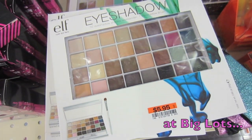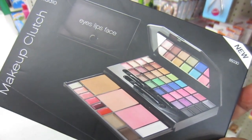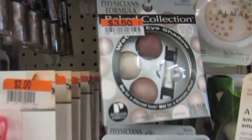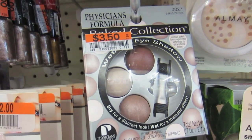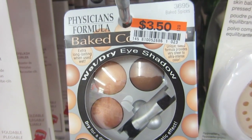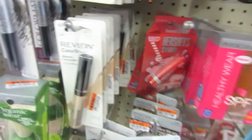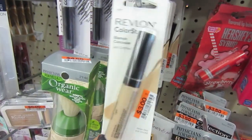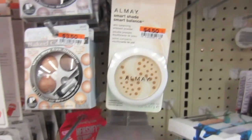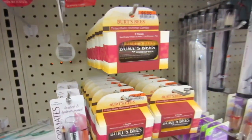Big Lots! I heard Zoya polishes might be here, but I haven't seen any. No Zoya polishes, but there's a $9.95 section with a bunch of stuff — some Physician's Formula, baked berries, and baked spices. They also have a little Revlon Colorstay light concealer and a tube.